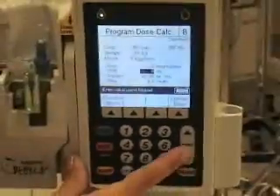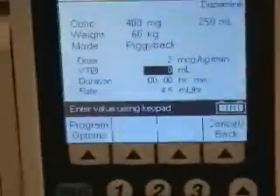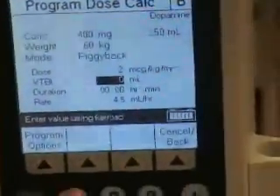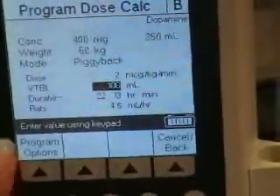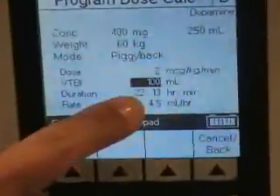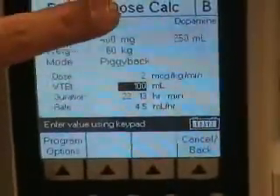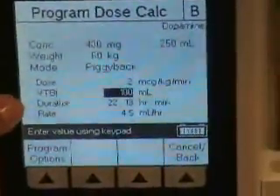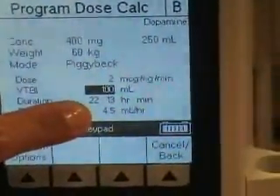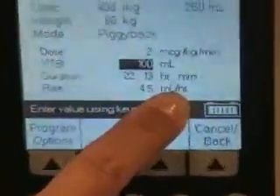So then you'd hit 2, and then the volume to be infused — in 100. And it gives you the duration, and then it gives you the rate. So this patient is getting a concentration of 400 in 250, but we gave it in 100 to be infused. Duration is going to take 22 hours, and then the rate is going to be 4.5 cc's per hour.